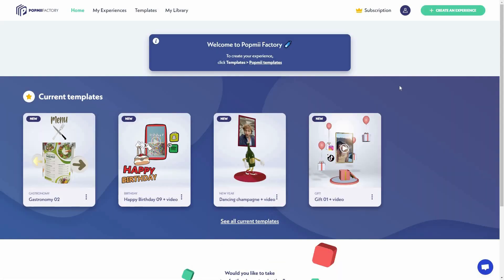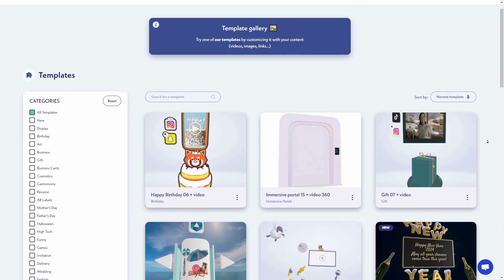Now let's go to the dashboard of Pop Me. After you log in, you get this dashboard. To create your 3D experience, you can choose from the templates — there are over 200 templates, and the best part is they update this list every week, increasing the number of templates regularly.